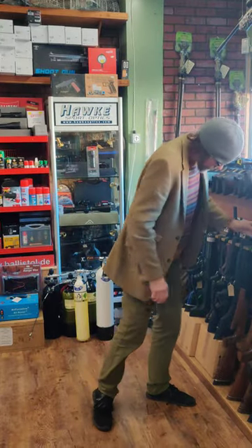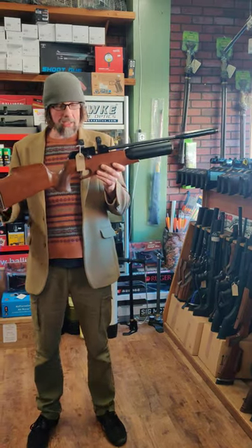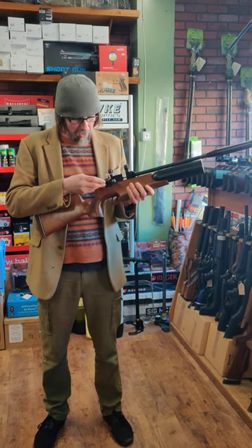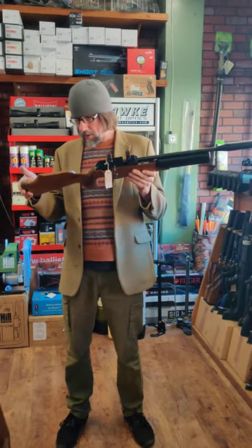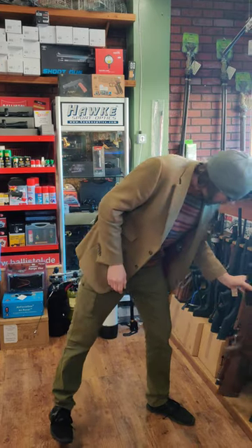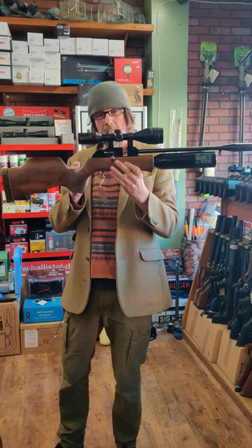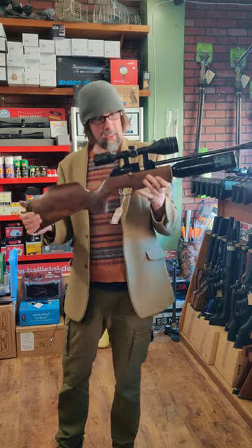The Rapid 7s are like buses — you don't see any for ages and then all of a sudden three come along at once. We have got three in stock second-hand. There's another Rapid 7 Mark II in .22 for £1,195, again with Evolution Vortex mounts — really good condition, got a couple of minor scratches on the cheek piece but really nice. And that looks like a Mark I — £1,095, .22, Nikko Stirling scope on it, comes with a magazine, really nice condition.